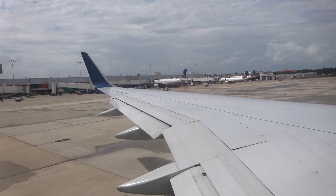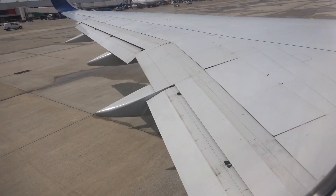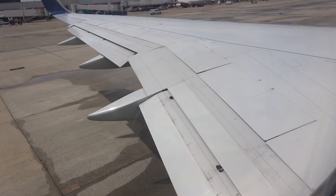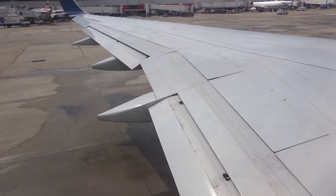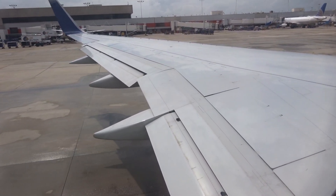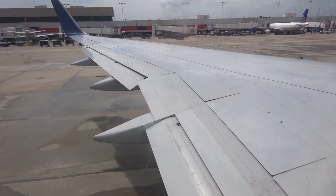It's unlikely, but if cabin pressure changes, the panels above your seat will open, revealing oxygen masks. If this happens, reach up and pull a mask towards you until the tube is fully extended. Place the mask over your nose and mouth, slip the elastic strap over your head, and adjust the mask if necessary. Breathe normally, and note that oxygen is flowing, so don't worry if the bag doesn't inflate. Be sure to adjust your own mask before helping others.